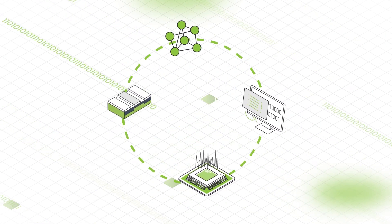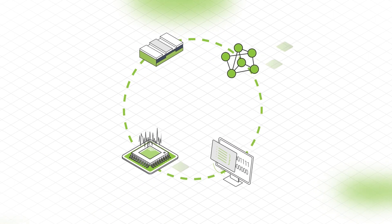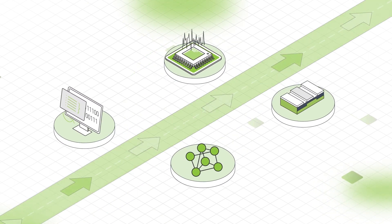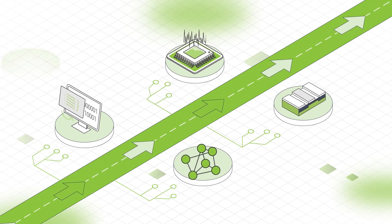All four of these disciplines work closely together, and we continue to innovate on all fronts, knowing that technology excellence is a continuous process requiring ongoing research and a robust roadmap.